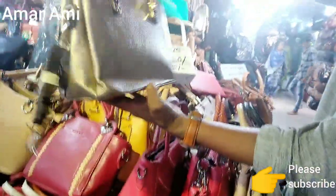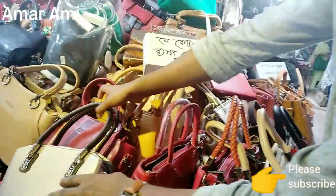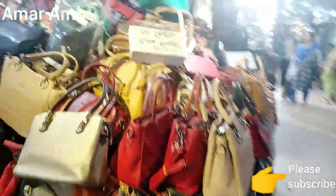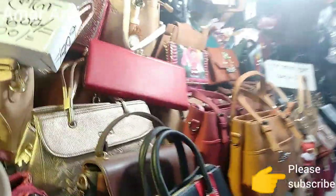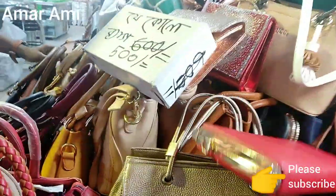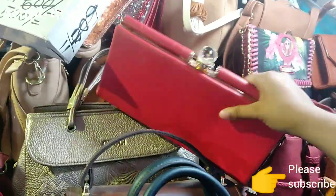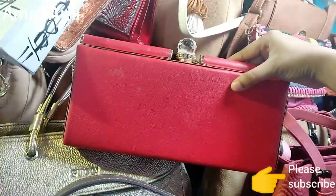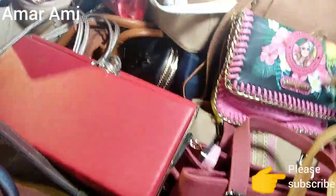You have to buy the bag with the product price, and you have to buy the discount from $500. So I have to buy the bag with the product price. It's good to buy the product price. Here is an AR-O bag collection.